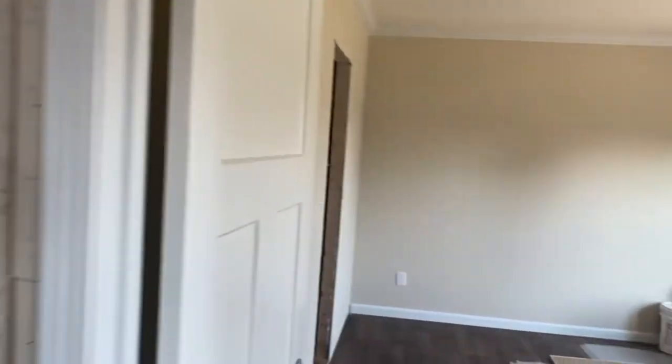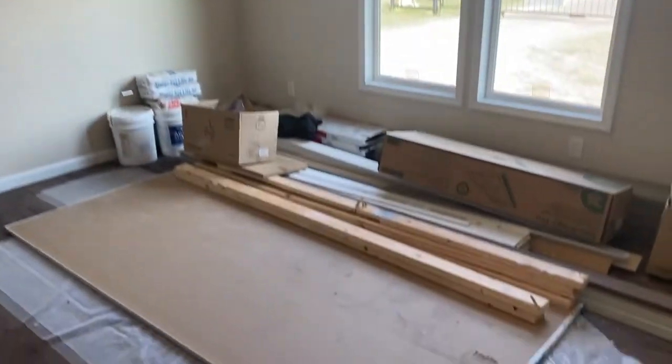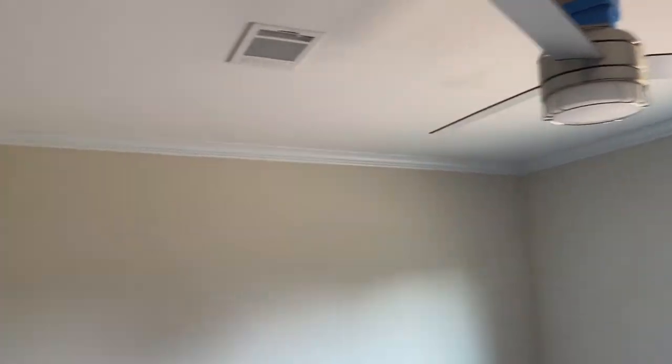Let's go in here into the master bedroom. All the stuff needed to do the trim out once the house is delivered into its final location.